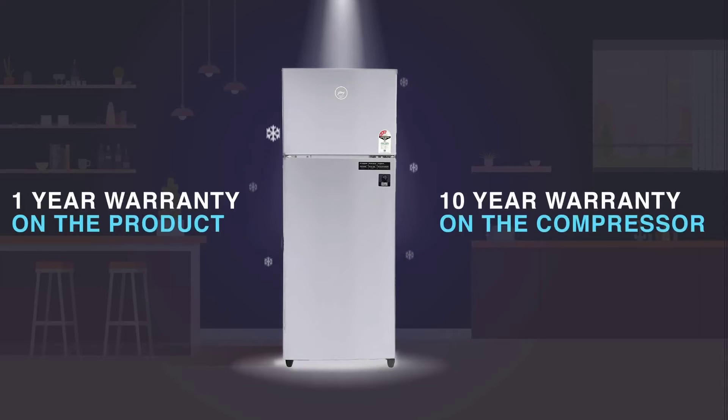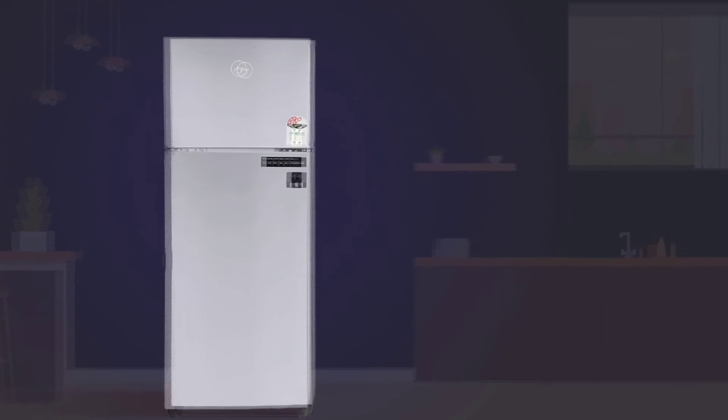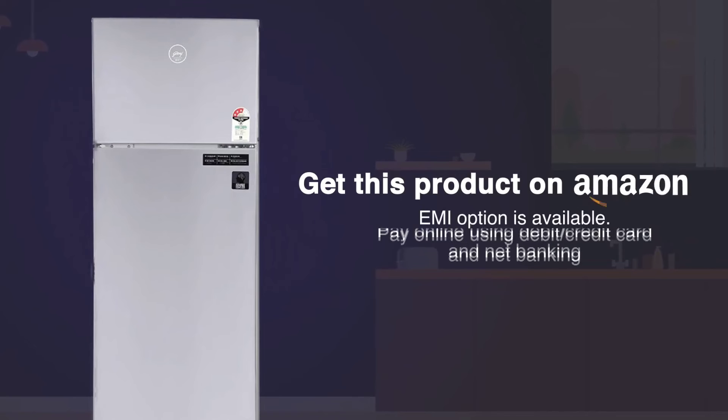Available with a 1-year warranty on the product and 10 years warranty on the compressor. Get this product on Amazon. You can avail EMI options or pay online using debit or credit card or net banking.